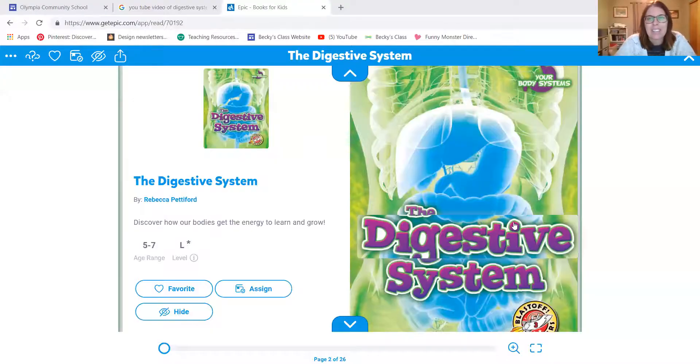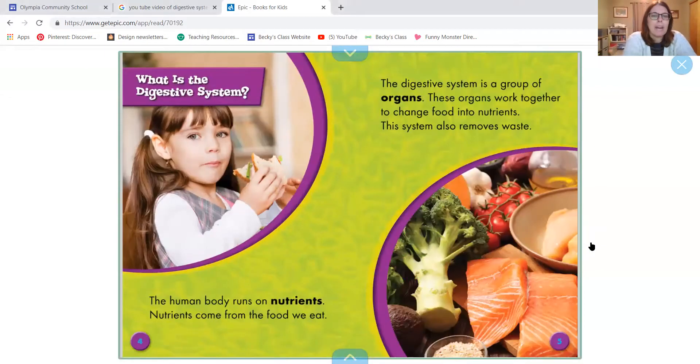Hi, we're going to keep talking some more about the digestive system today, learn a little bit more about it, and color some pictures of the digestive system. So you'll need to have that paper with you. Let's start with a book and review some of the information we learned yesterday. This book is called The Digestive System. The digestive system is a group of organs. These organs work together to change food into nutrients. This system also removes waste. The human body runs on nutrients, which come from the food we eat.